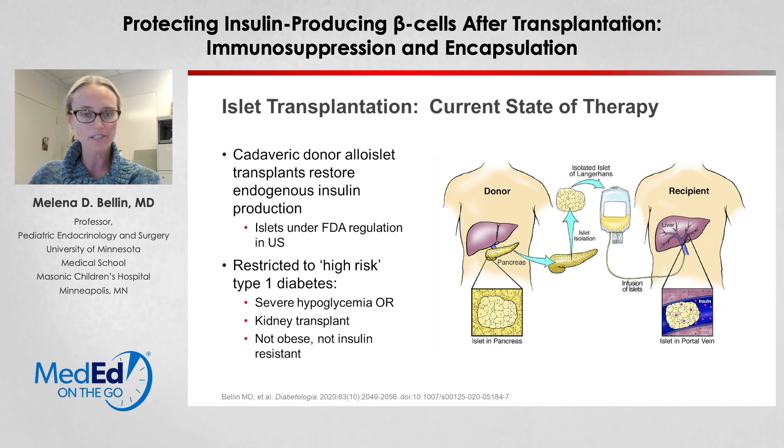The goal here is to restore endogenous insulin production. In this procedure, the pancreas is resected from the deceased donor and transplanted into the recipient. The islets are isolated specifically and transplanted into the portal vein of the liver. This is done either by a small incision and mini-laparotomy with infusion of the islets into the portal vein, or through an interventional radiology-guided approach.